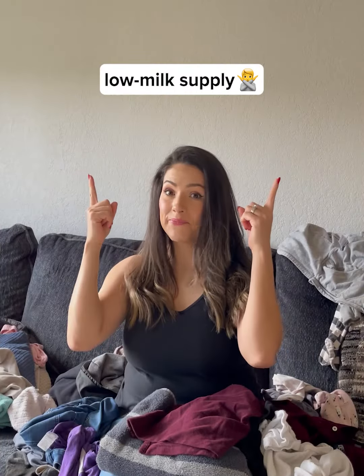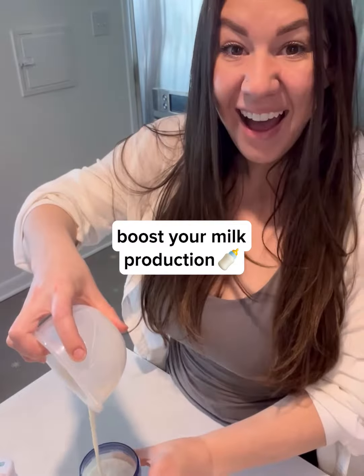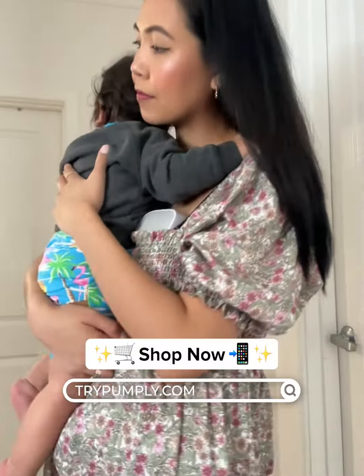Don't let a low milk supply stress you out. With Pumply and the right foods, you can boost your milk production and provide your baby with the nourishment they need.